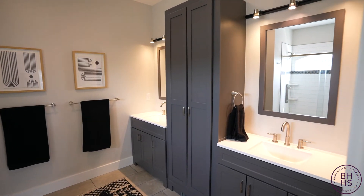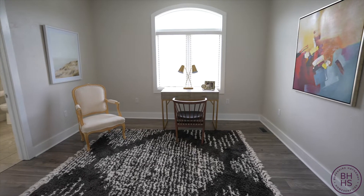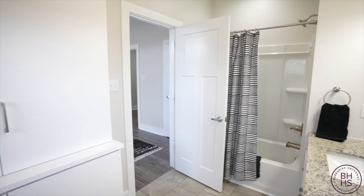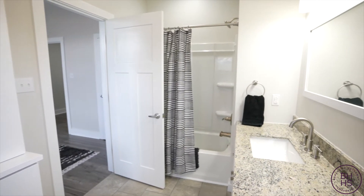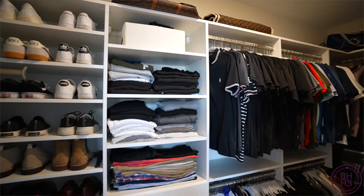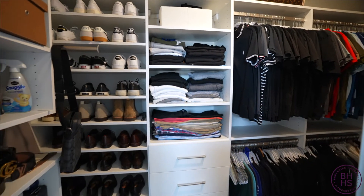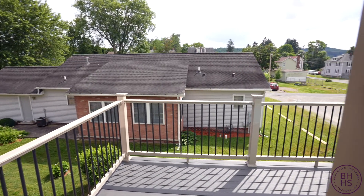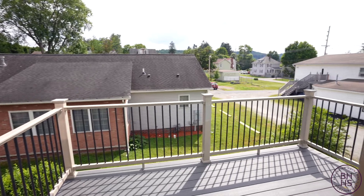It appears to be barely lived in and sure looks like a model. The second bedroom on the third floor is also being used as an office — it has its own bath and a great closet. Notice all the custom built-ins in this really fantastic closet. There's also a small balcony off the kitchen that's suitable for a couple of chairs and possibly a grill.